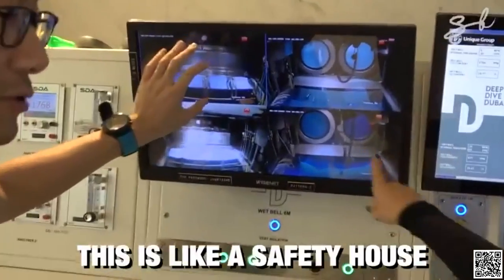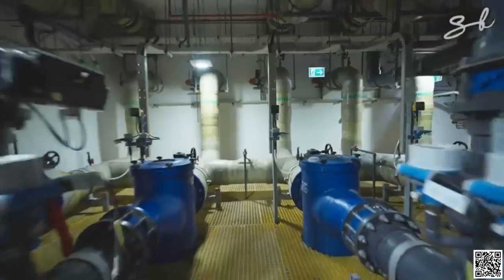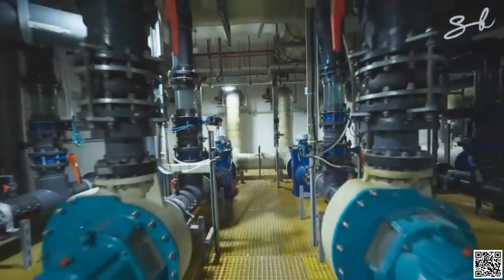It's like a safety house. And lastly, a massive water filtration system keeps the pool clean and maintains other conditions.